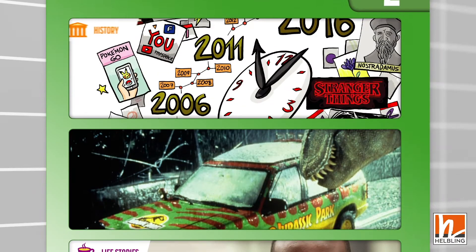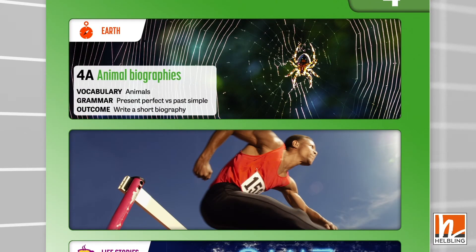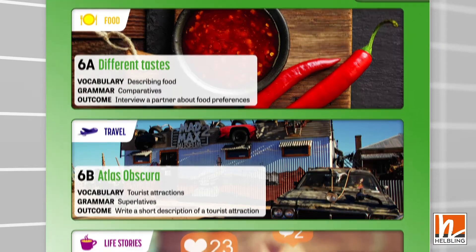Studio takes a lesson-based approach to topics in which the first two lessons in each unit link to a different channel. The channels cover a wide variety of topics, engaging students and ensuring new language is presented in a dynamic way.